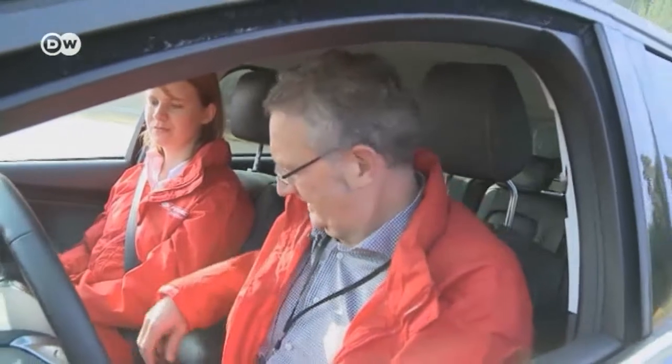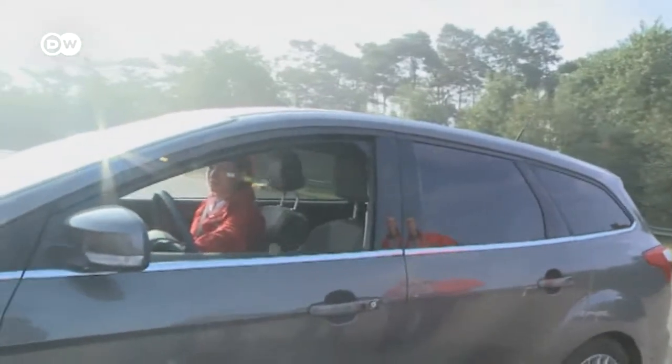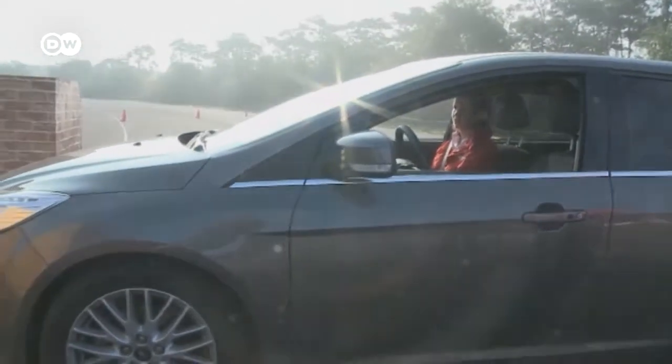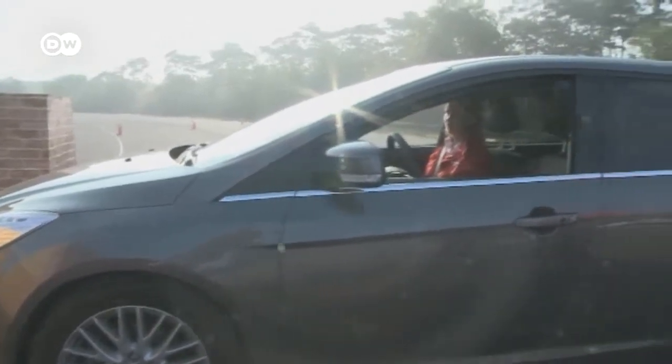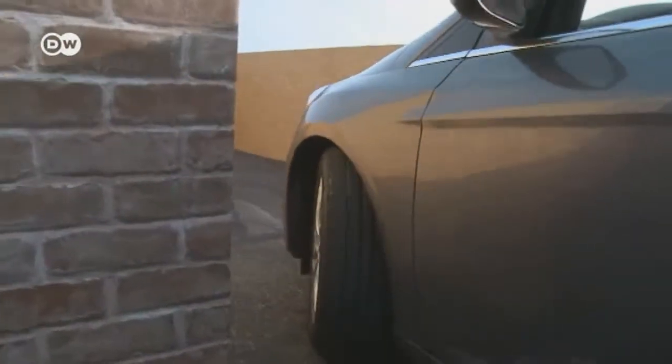A research engineer says to imagine he's just come home and stopped the car in front of the garage. Now he can open the doors comfortably, get out of the vehicle and control it using his smartphone. He wants the vehicle to drive into the garage automatically, but it would also work with a parking space. He just presses the button on the remote or the smartphone and the vehicle starts to move.